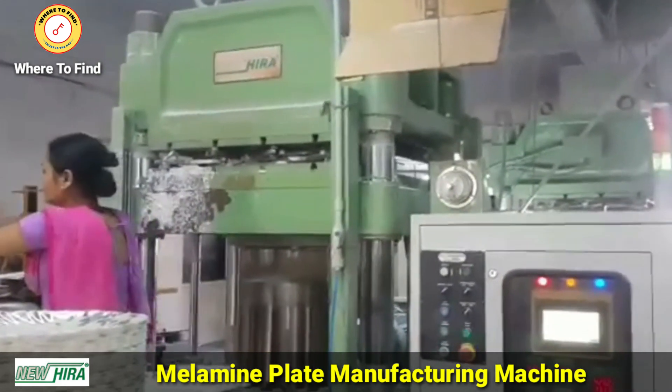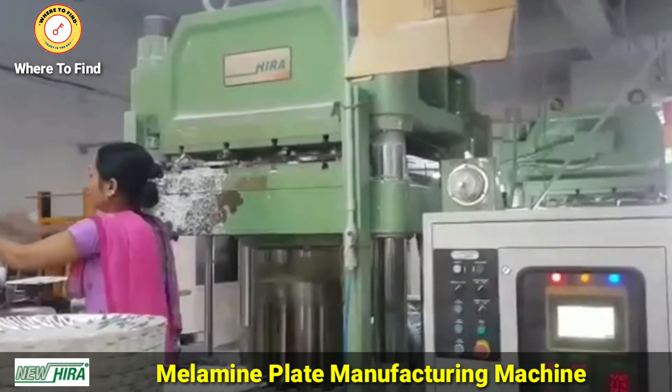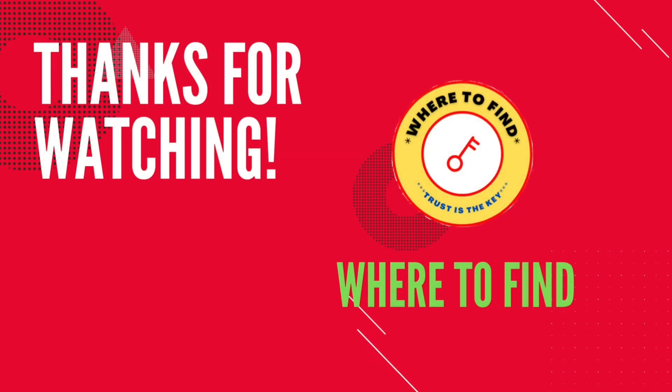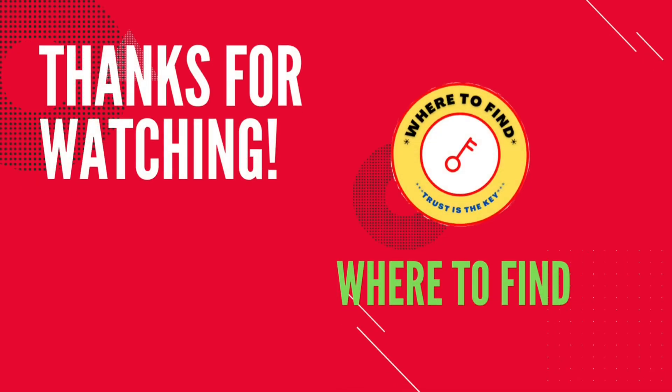Thanks for watching. Keep watching our channel, subscribe, and click the bell button to get automatic notifications. For supplier information, click on the description link.